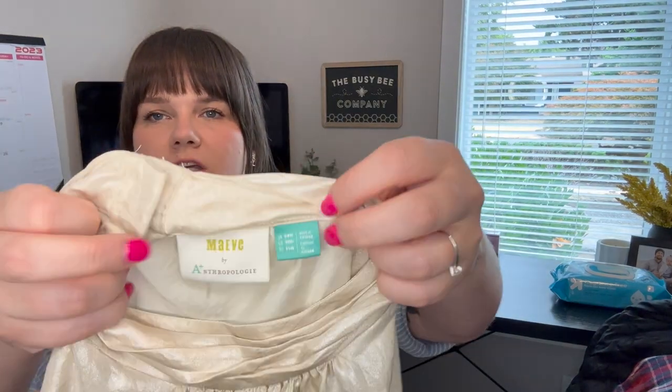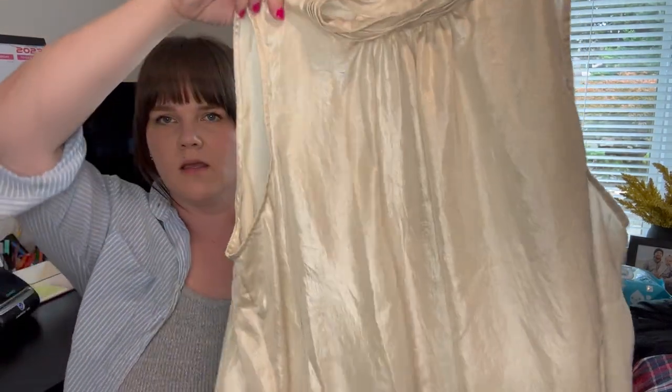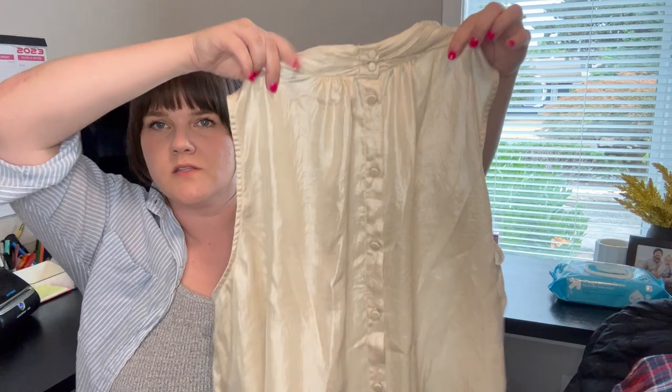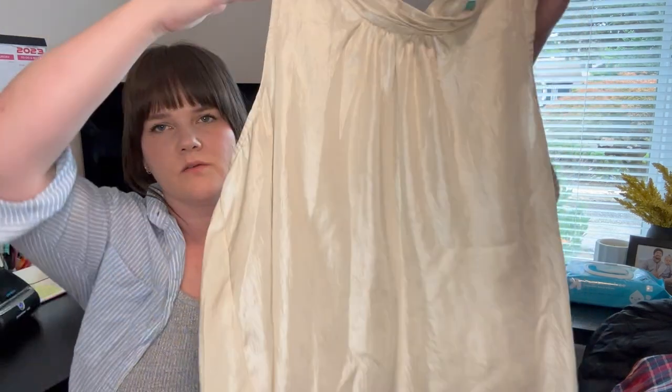This one sold on Poshmark — it's Maeve by Anthropologie, a newer tag. It's a 20W, just a shimmery little blouse with a button back. Very cute. It sold for around $18 to $20.